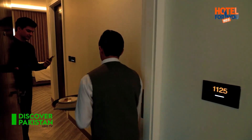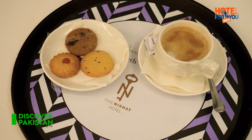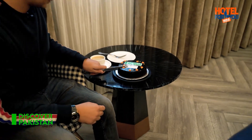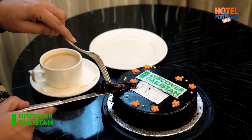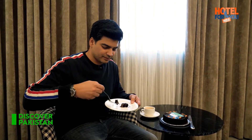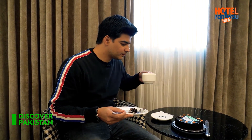Viewers, in 12 minutes 14 seconds, my coffee has come. Very tasty, guys. Thank you Nishat for the hospitality.